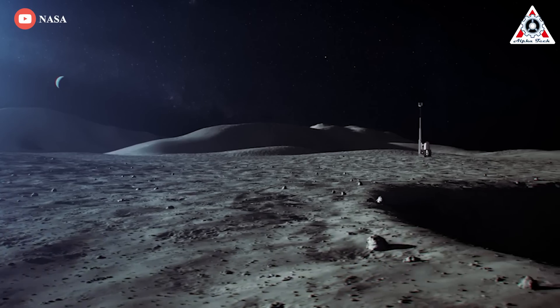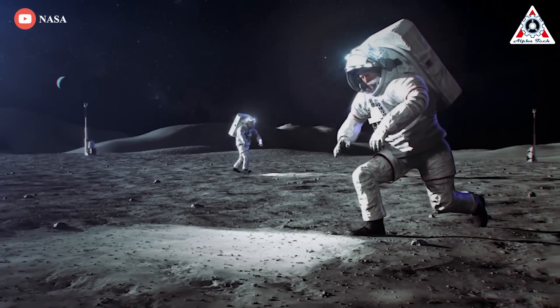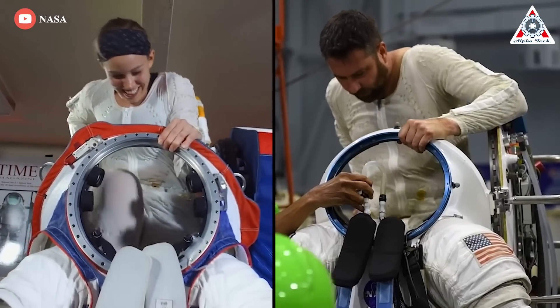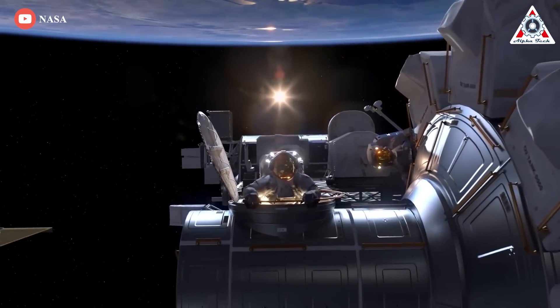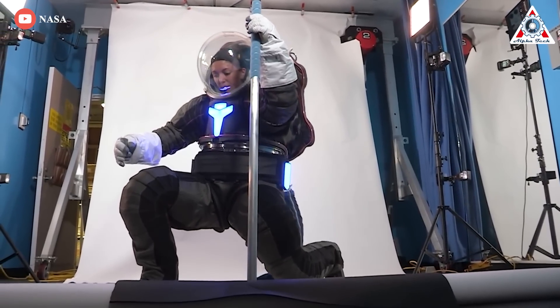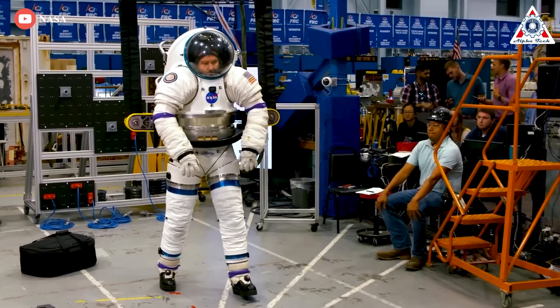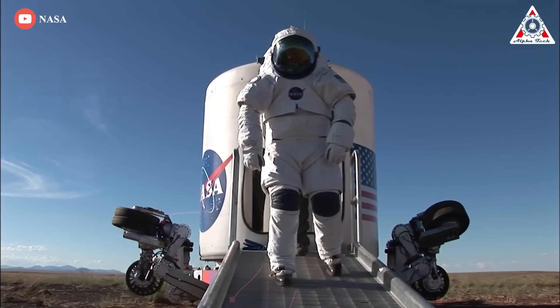As astronauts get ready to go back to the moon and spend more time in space, they'll need better gear to help them survive. The first thing on the list is definitely the spacesuit. A spacesuit is more like a miniature spacecraft you're wearing around your body than an item of clothing—it's pressurized, decked out with life support, and it's likely to look pretty cool.